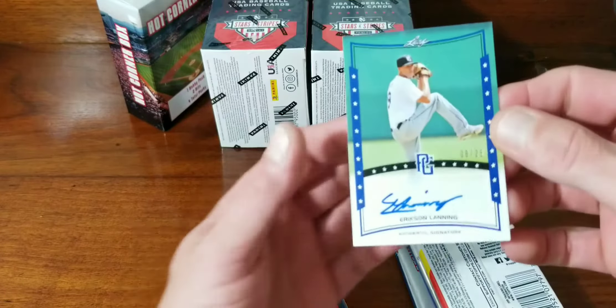So that was the first Hot Corner Box — not too hot. I mean, we got three autographs out of it, so I guess I can't complain too much. Just not really the players. I don't think I can sell all three of those autographs to get my 15 bucks back. Not a very good investment.